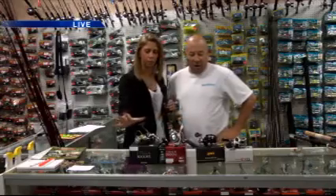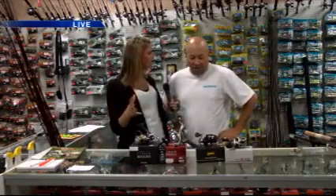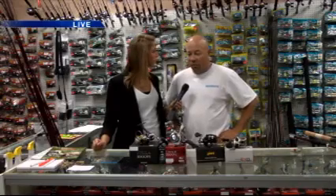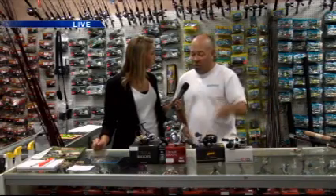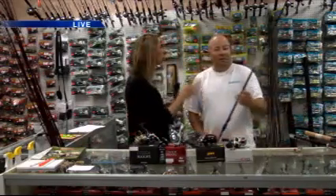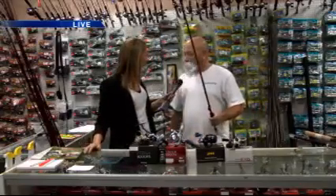Tell me the difference between these different reels. The line capacity — it just holds more line. And then you've got different types of rods, from four and a half foot on up to ten foot. We don't sell a lot of flipping rods. Regarding the different lengths: usually the longer the rod, the further you can throw it.